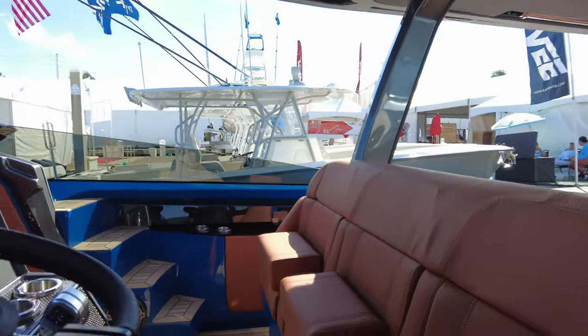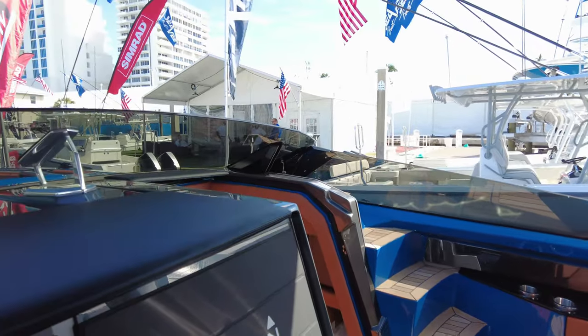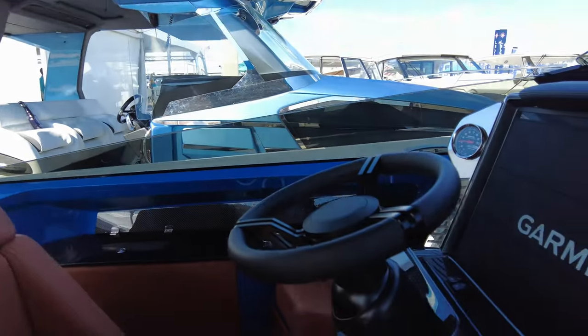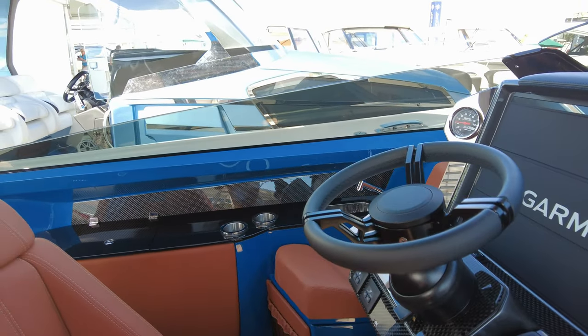Nice little touches — there's a fold-down foot rest here, beautiful seating, and everything's solid. And of course billet race controls. This boat is not a joystick boat; you have a bow thruster, so you need to know how to drive this one.